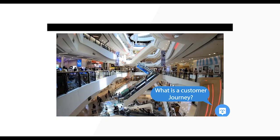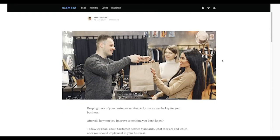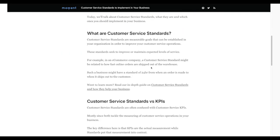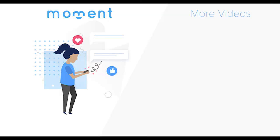Check out our video on the customer journey and how to map it by clicking on the top right corner. We also recommend checking out our guide on customer service standards to implement in your business, which will help guide your path to success and better customer satisfaction — the link is in the description. Thanks for watching, and make sure to subscribe to our YouTube channel for more videos on all things customer service.